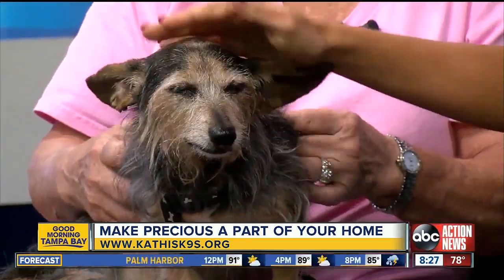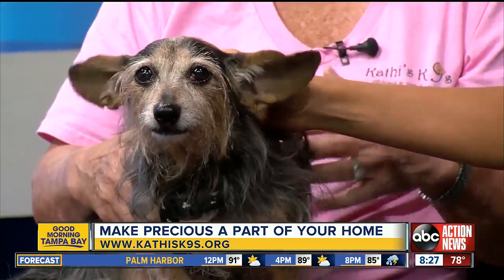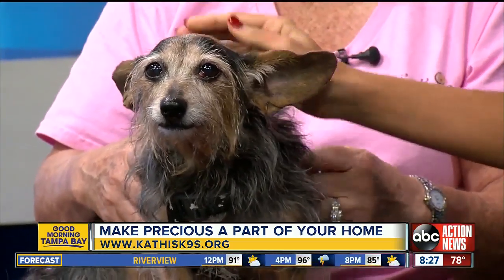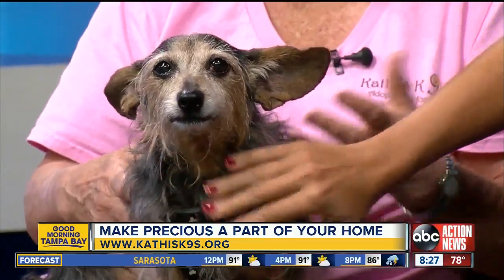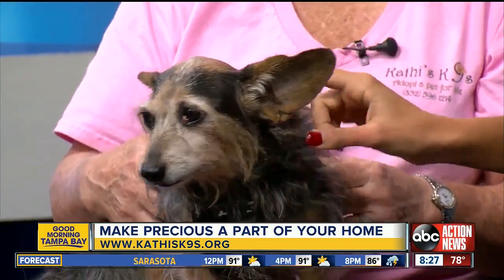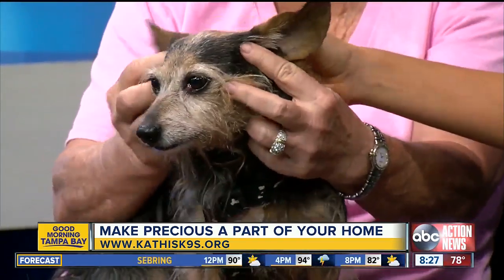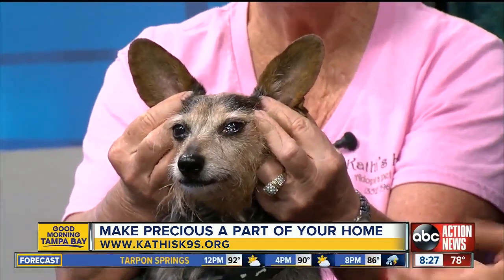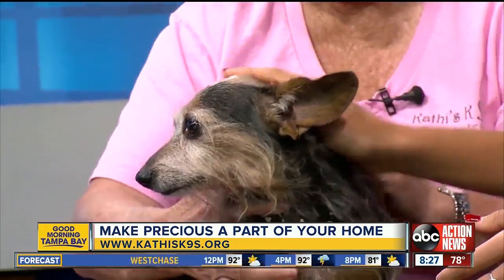Precious, you deserve a happy ending. She's good with other dogs — she's in a rescue right now with about 11 or 12 dogs, big and small, and she does quite well. She holds her own with the big dogs. She's good with people too; as soon as people enter the room she's right there to greet them. And just look at those ears — they're bigger than her face, so cute.